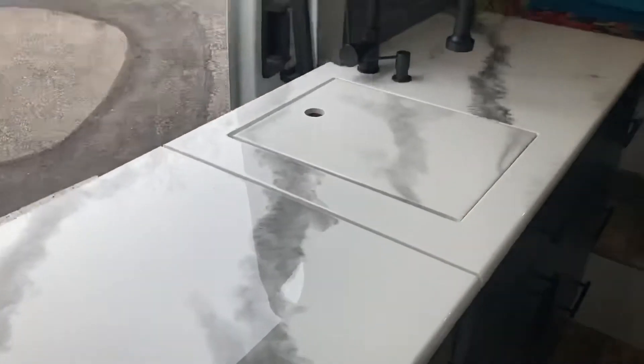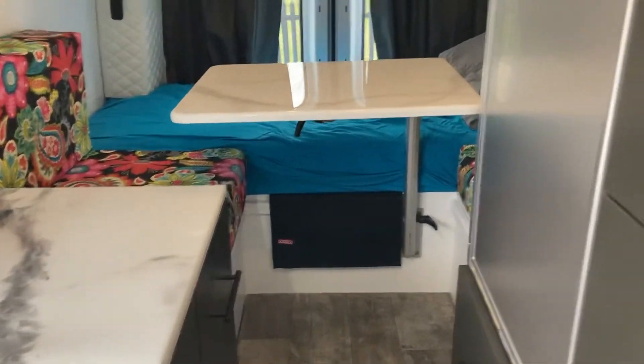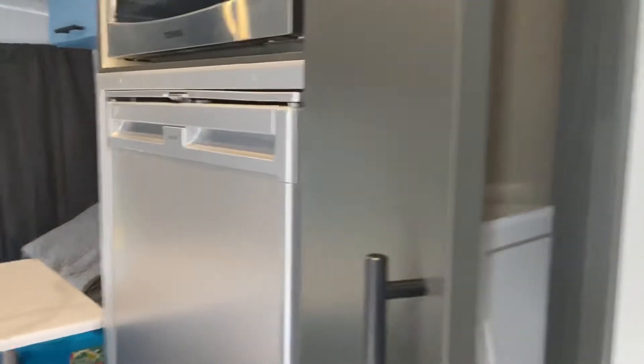And then this comes up to make more counter space. Here is my refrigerator and my microwave and I have all kinds of storage space in these cupboards here.